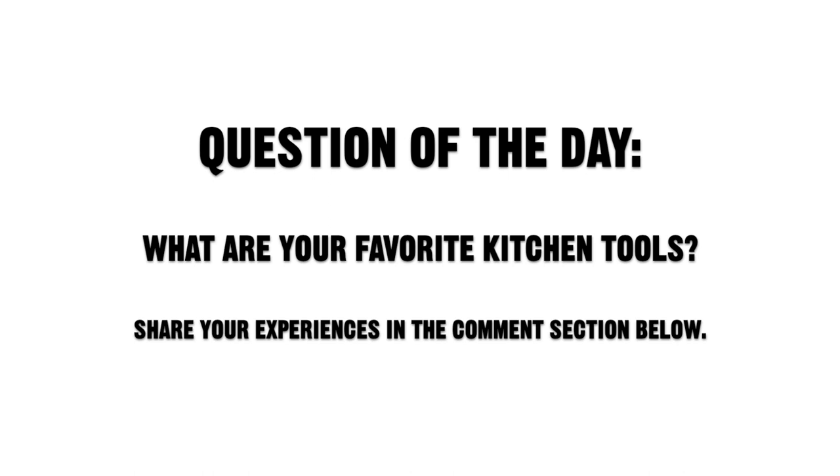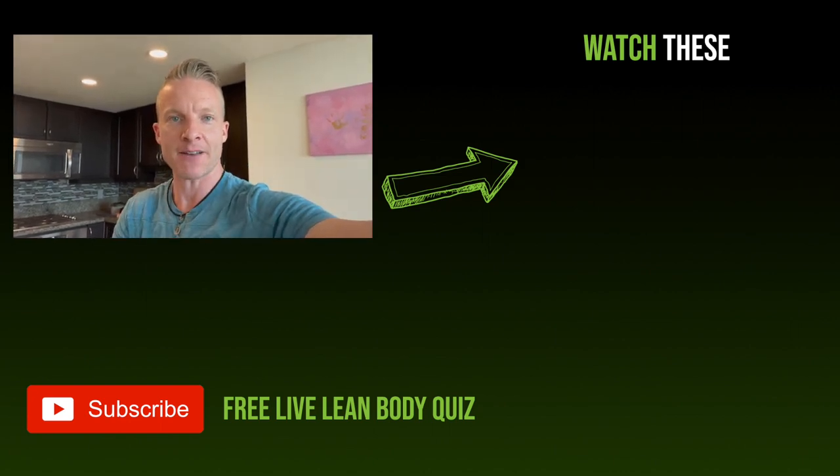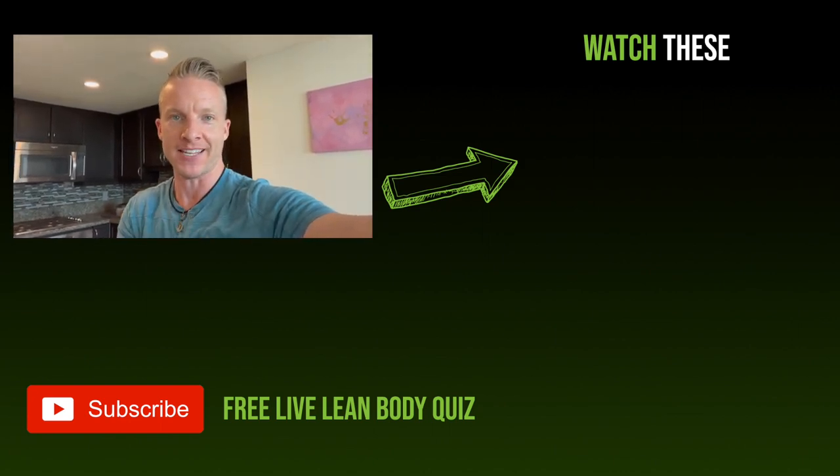Question of the day: what are your favorite kitchen tools? Share your experiences in the comments section below. Now go watch this video right over here on the eight must-have kitchen tools for healthy eating.